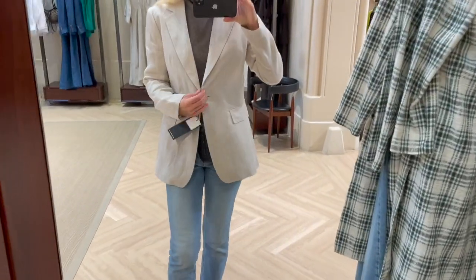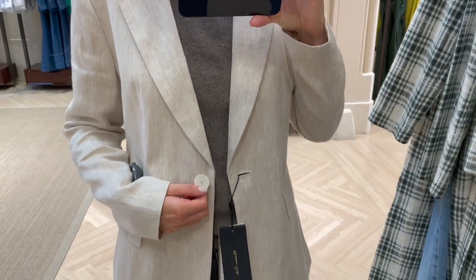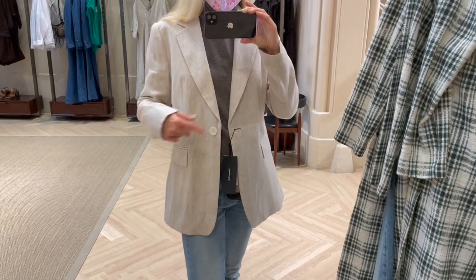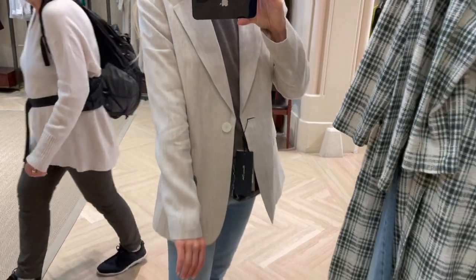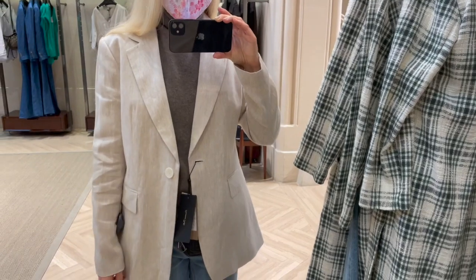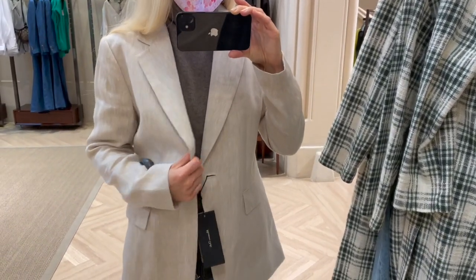Now I'm trying on this lighter color blazer - only one button, in this creamy color, perfect. I'm trying this one also in a 38, but you'll see the difference in the cut compared to the other blazer. Which one do you prefer? I think this one looks very nice and gorgeous for springtime - also very lightweight, beautiful linen fabric.